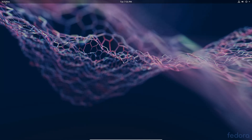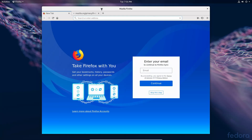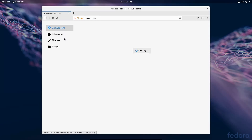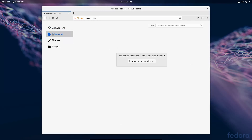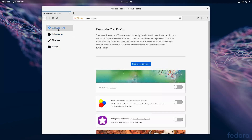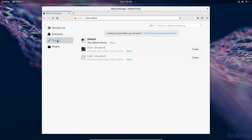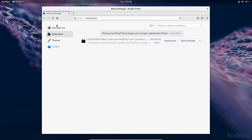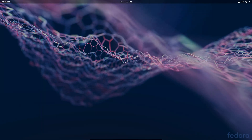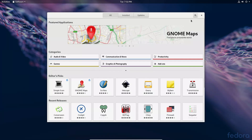The system is running fairly snappy, not super slow but not exactly blazing fast either. Let's look at the add-ons. I'm going to install the GNOME Tweak Tool here to access light or dark themes and extensions.